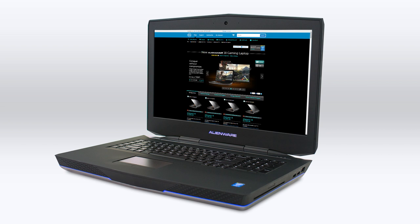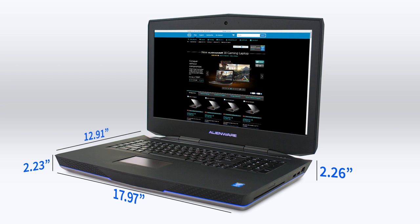As for the dimensions, the height ranges from front to back from 2.23 inches to 2.26. Its width is 17.9 inches, just under 18, and its depth is 12.909 inches. The overall weight of this laptop — their largest — is a little bit over 12 pounds.